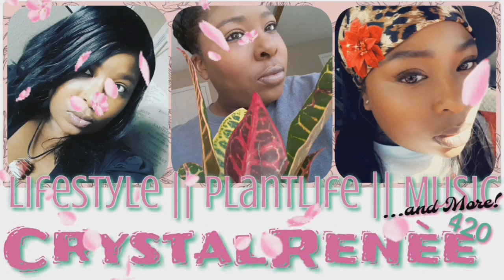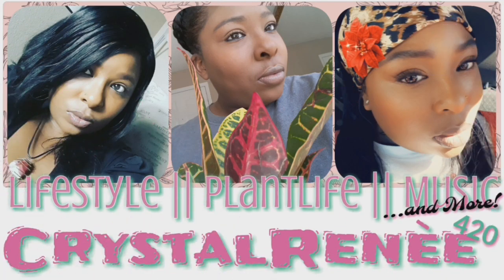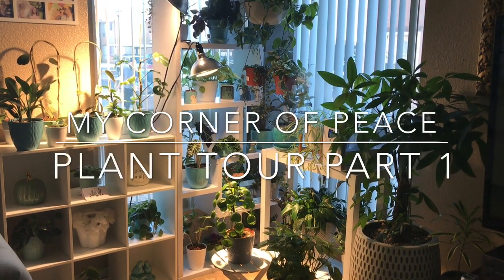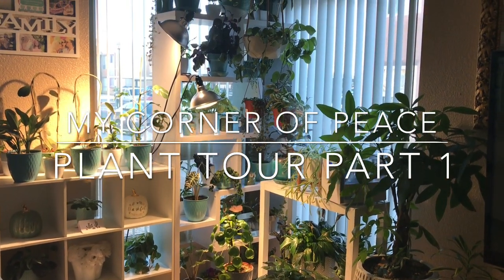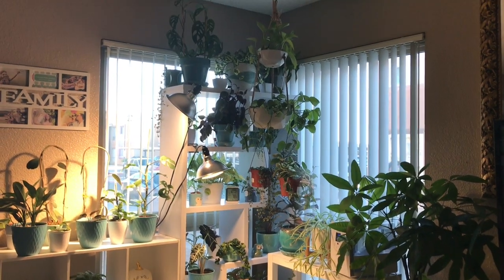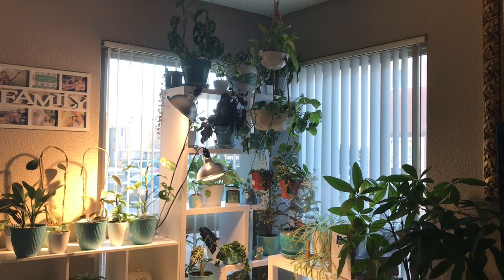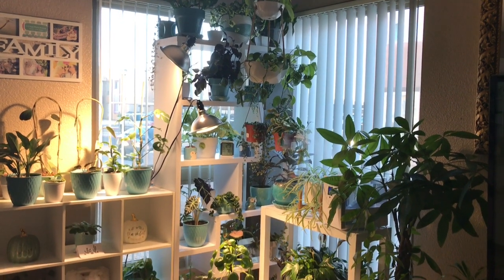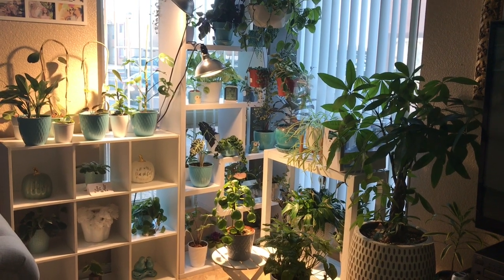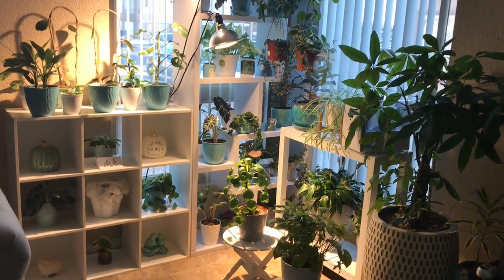Hey guys, it's Crystal Renee here. Welcome back to my channel, and if you're new here, thanks for joining in. In this video, I'm going to be giving you part one of my long-awaited plant tour. If you're interested, then stay tuned. This part of my home is what I call my corner of peace, and I will be sharing with you each plant I have in this area.